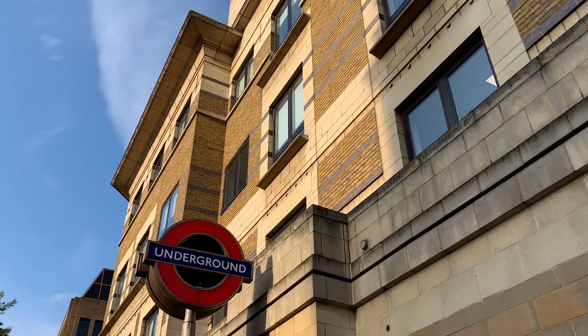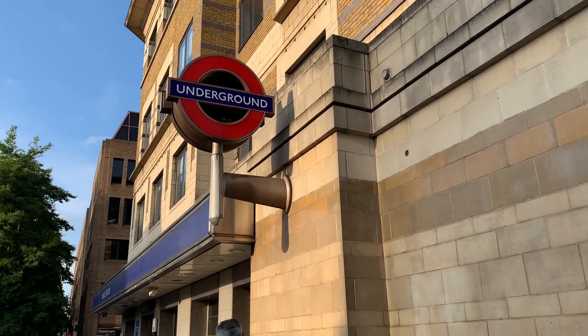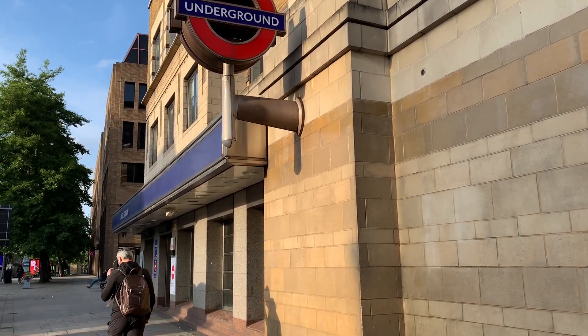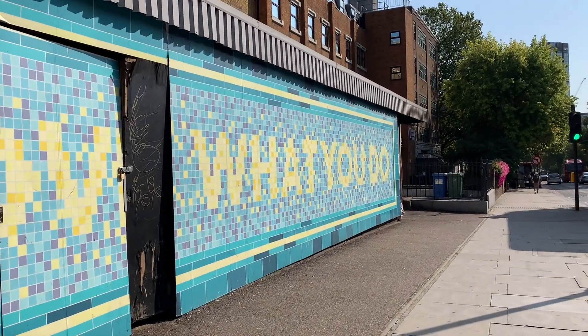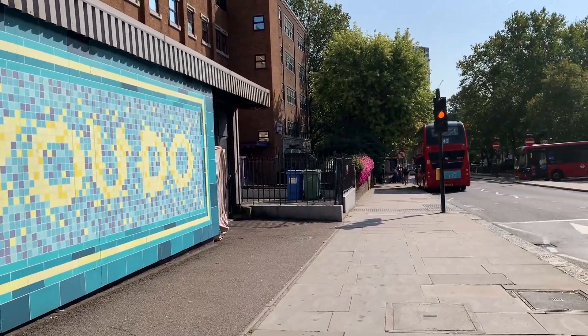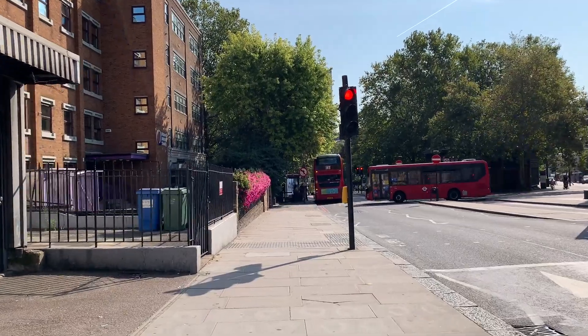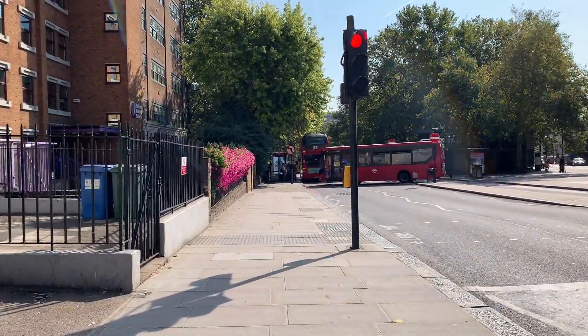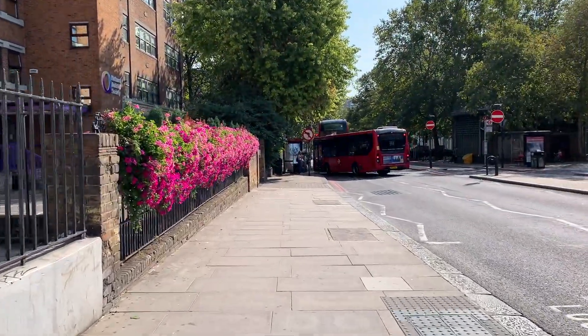Start your Islington walk at Angel tube station. You can arrive by bus, tube, or on foot from other parts of central London. When you exit the station, turn left to walk south down Islington High Street. When you reach the big intersection, turn left on Goswell Road. As you go, you'll start to get a feel for the local neighborhood.